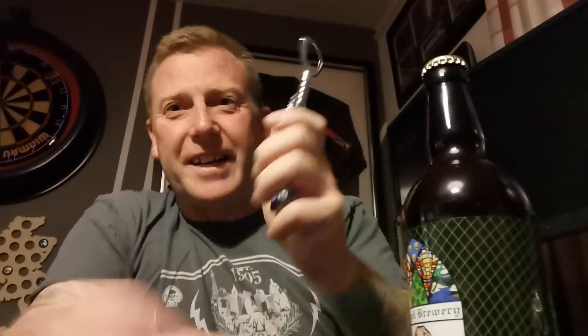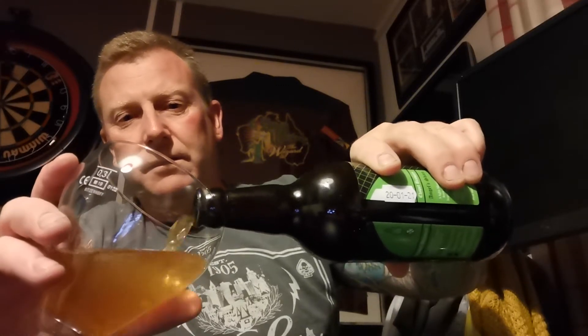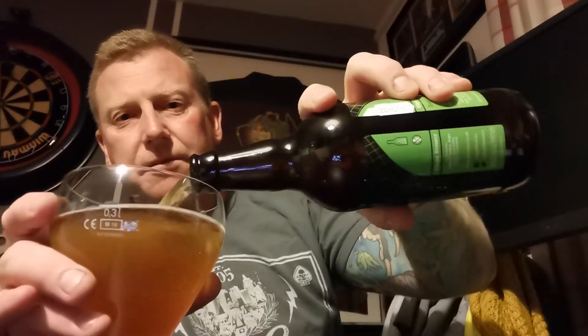So any second now I'll get it cracked open. I'm back — I'd forgotten the bottle opener, very amateurish I know. So let's get it open, get it in the glass and see what we get. Nice bit of smoke on there, you probably won't see that.